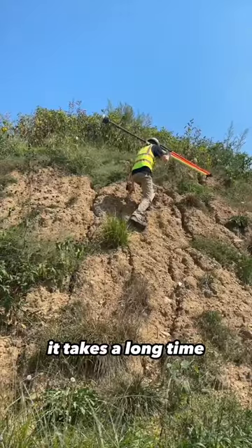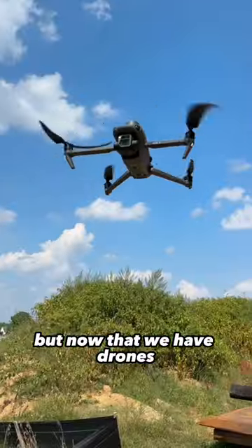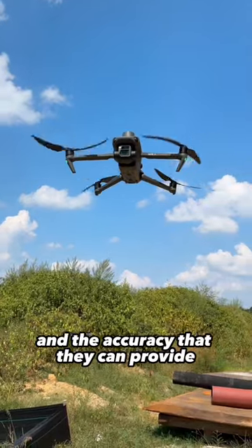It takes a long time. It can be a little bit unsafe if you know it may slip, but now that we have drones and the accuracy that they can provide,